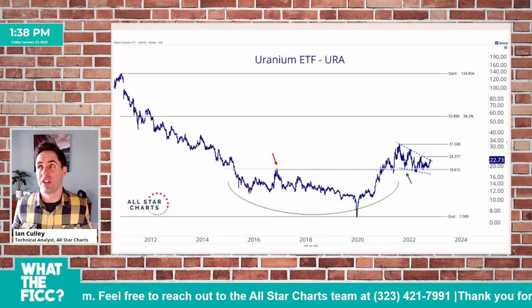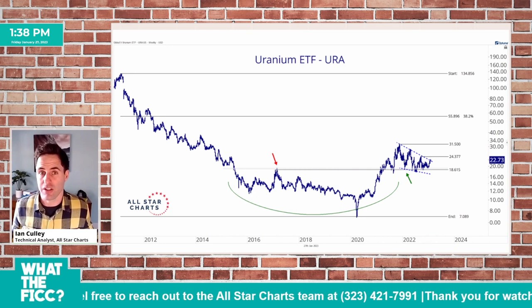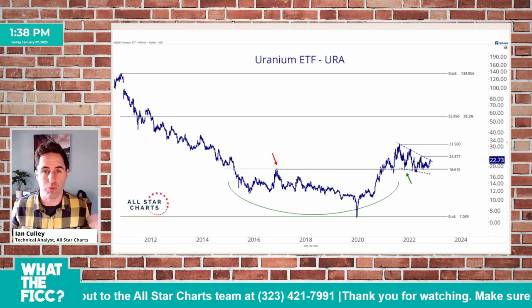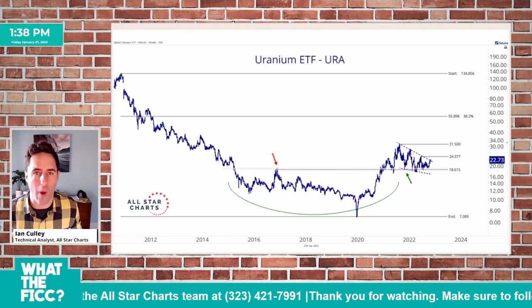And you also got to think — those energy contracts, I mean, they've been under a lot of selling pressure, but they're still incredibly buoyant. So I really like energy too. So it's kind of a double whammy here.